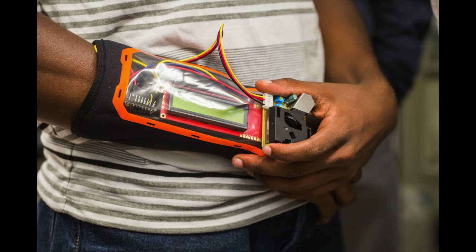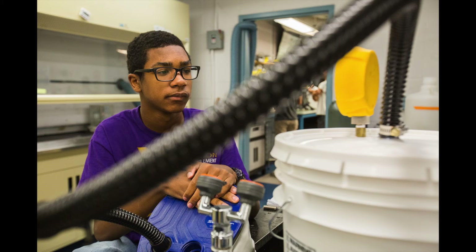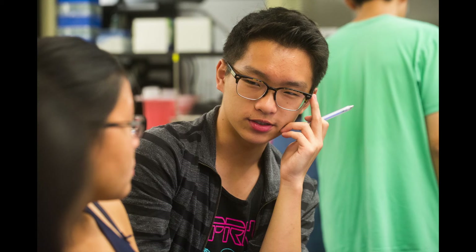Dr. Aaron Kyle did a really excellent job in giving us a feel about how college might be and how it's like working in these labs.